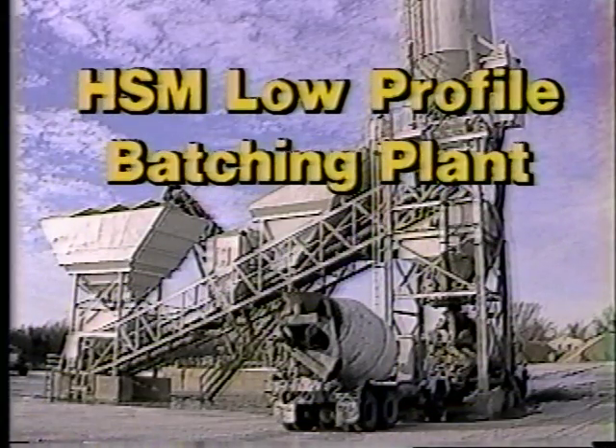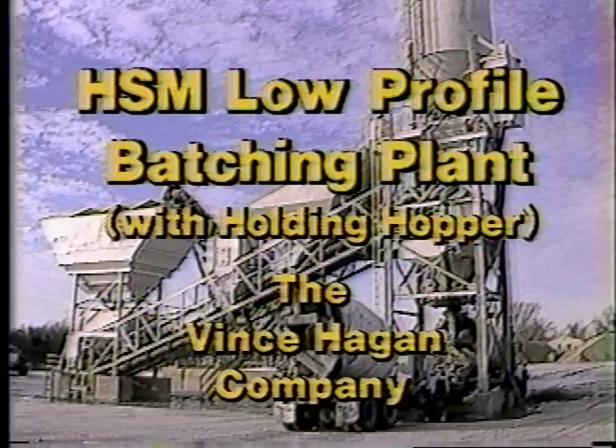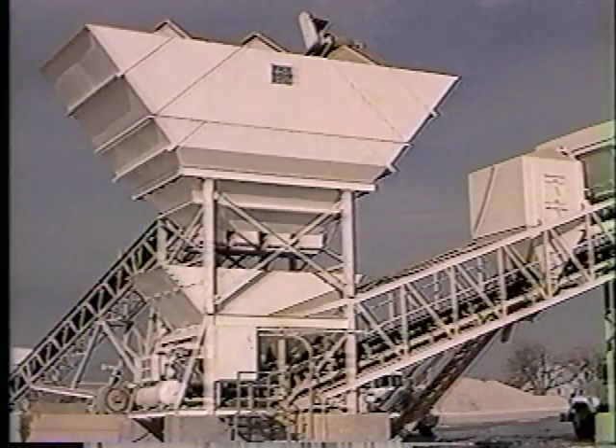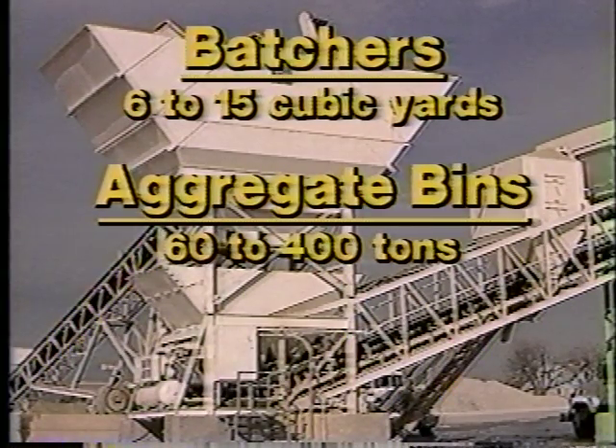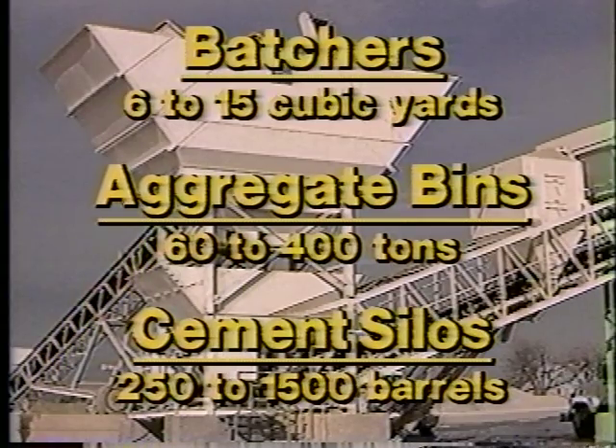You can double concrete production capacity with the HSM low-profile batching plant and its special Hagen holding hopper, manufactured by the Vince Hagen Company. A choice of batch size and storage capacity allows you to tailor a Hagen HSM to meet your needs. Batchers range from 6 to 15 cubic yards, aggregate bins from 60 to 400 tons, and cement silos range from 250 to 1500 barrels total storage. The HSM operates like most low-profile batching plants.